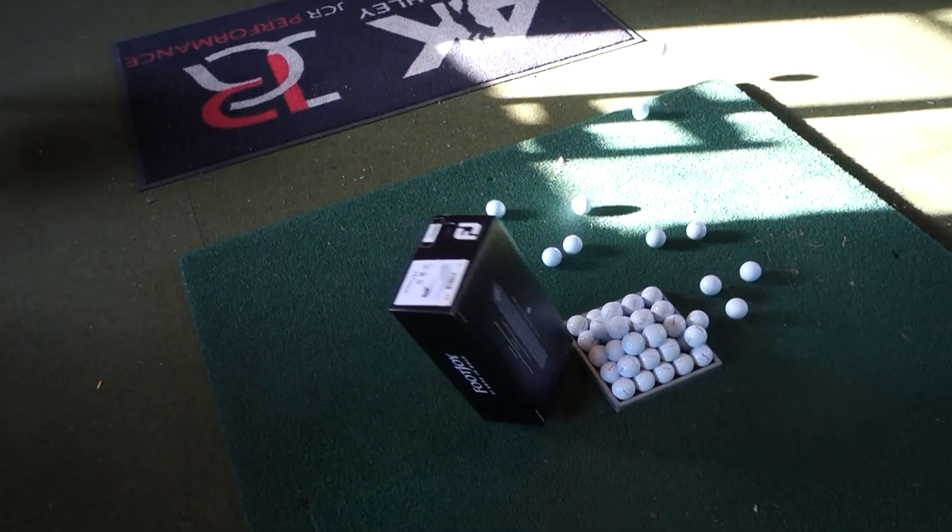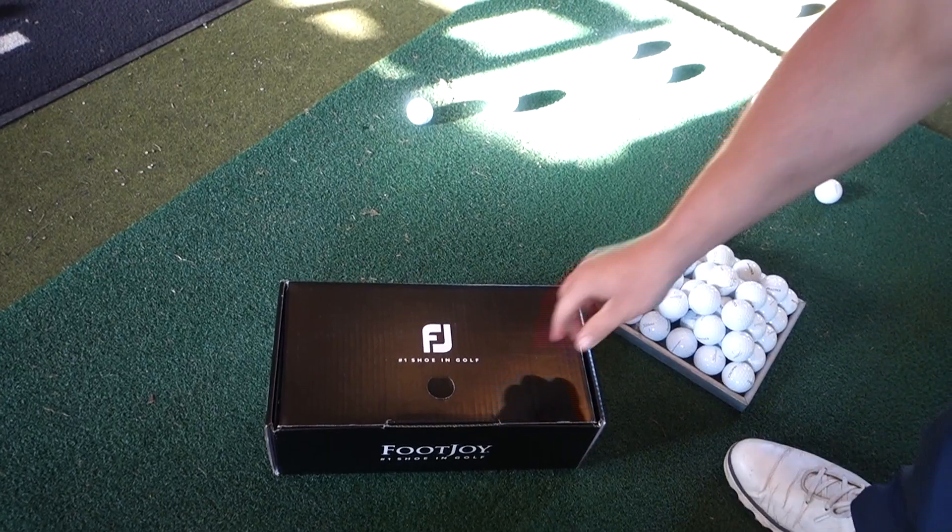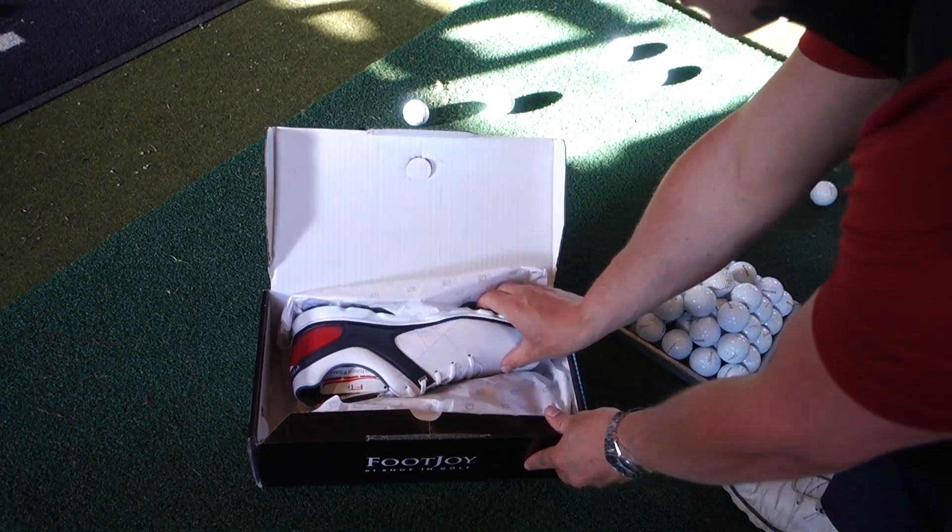What is the best shoe on the market for your golf in 2018? It's this one. The Footjoy Pro SL has been on the market for many years now, and ever since they came on the market, I've worn them.